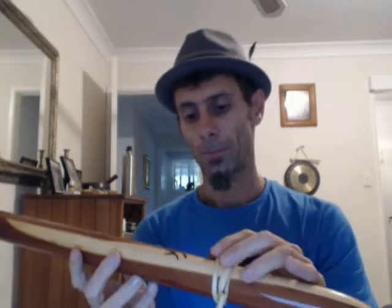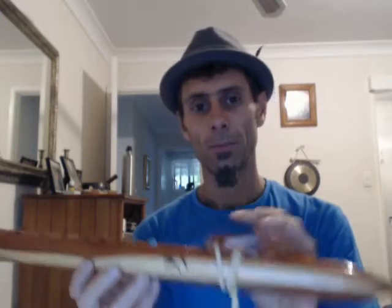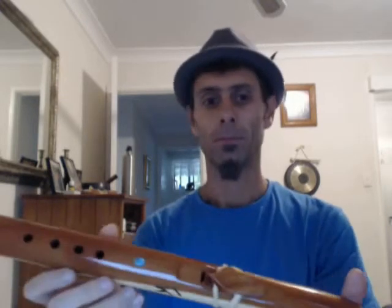There you go. LaughingCrowFlutes.com, I'm pretty sure it's called. And cedar, turquoise, F-sharp minor. Enjoy.